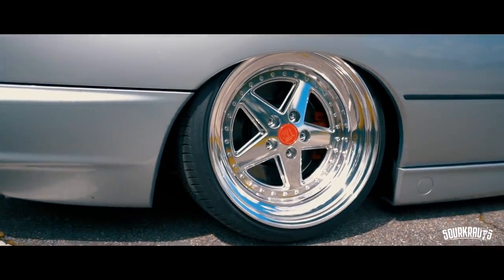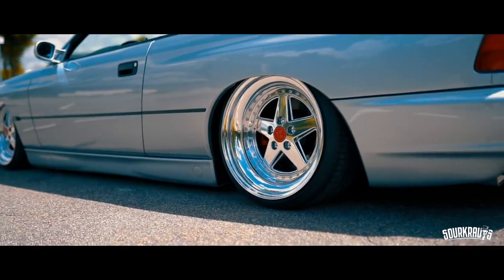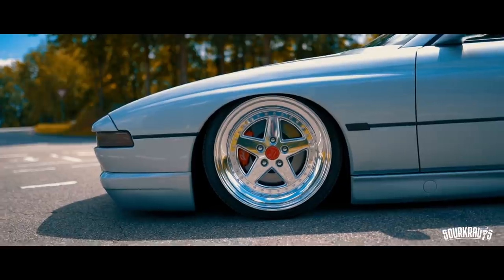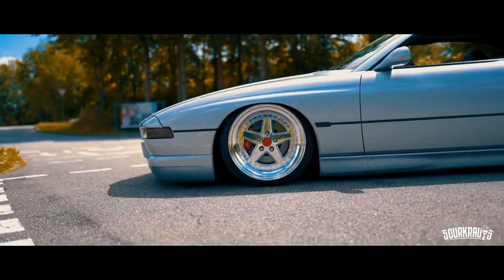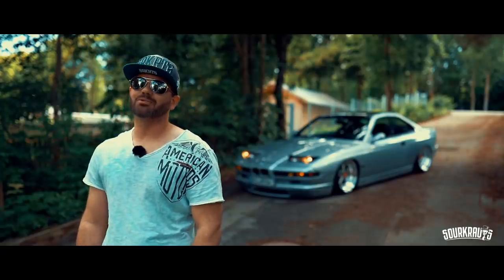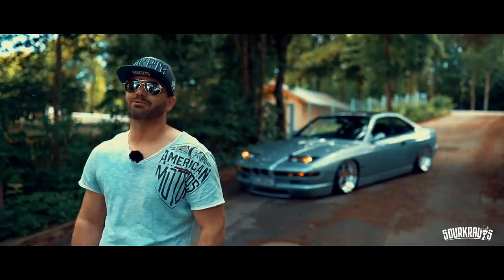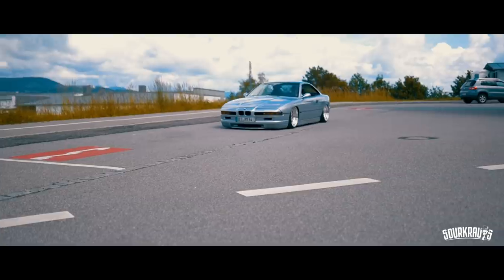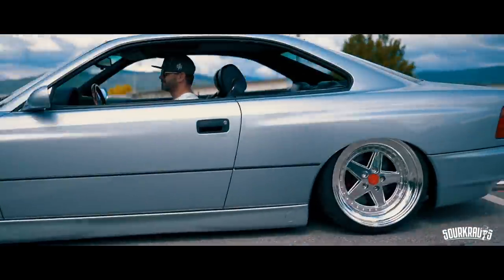Then it came to the wheels. What wheels to use? I already had the E28, which you might know, with the air suspension and Gotti wheels. I thought the Gotti wheels would be perfect for this car too. So I sourced four Gotti stars. I then came to Matthias and contacted him — he organized everything.